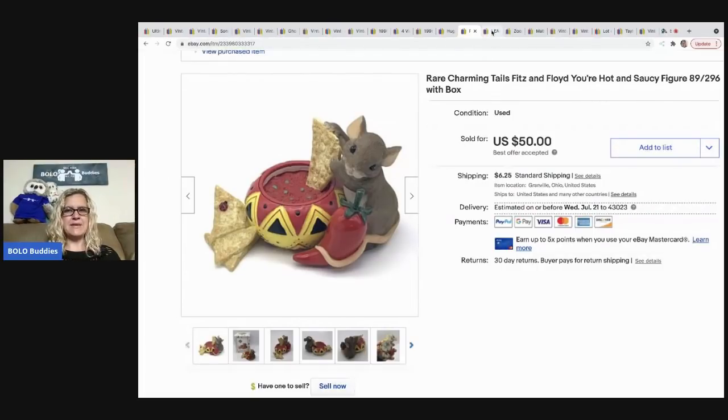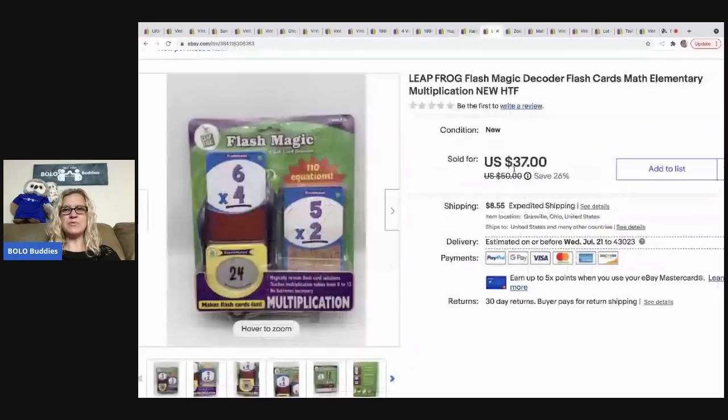The next item I sold is this Leapfrog Flash Magic Decoder Flashcards set. I couldn't find the exact item — it's a harder to find item — so I went ahead and priced it a little bit high. It sold for $37, buyer paid shipping, all in for $48.72. I got that at a garage sale for $5.